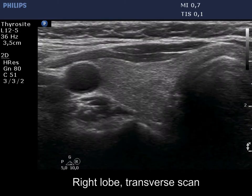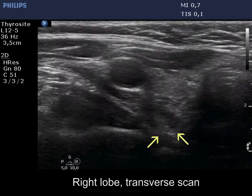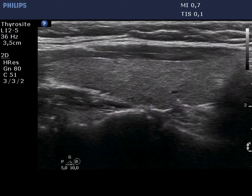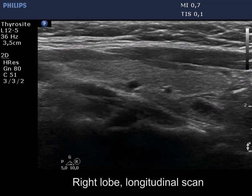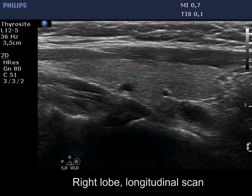We move slowly downward with the transducer and the hypoechoic lesion, marked with yellow arrows, appears. It is not evident whether this is a cystic or a deeply hypoechoic lesion.